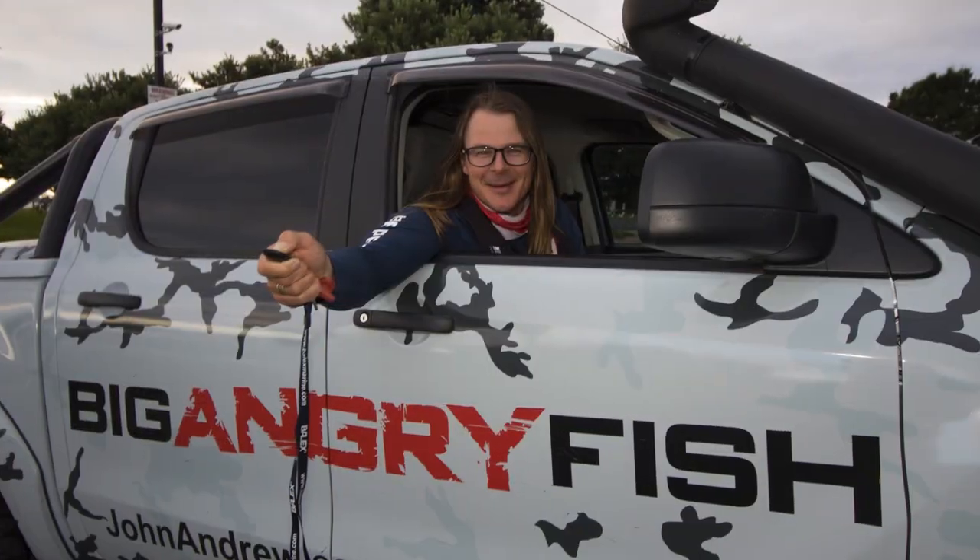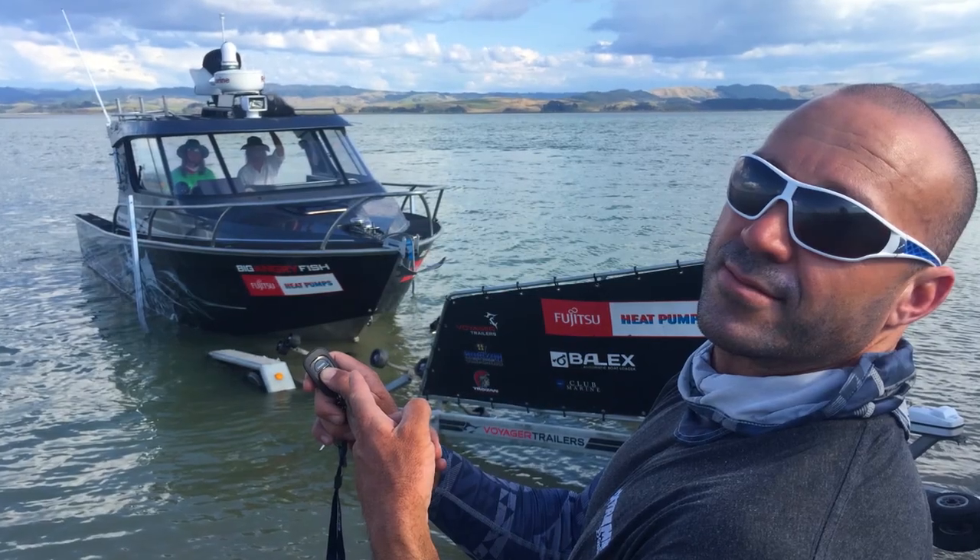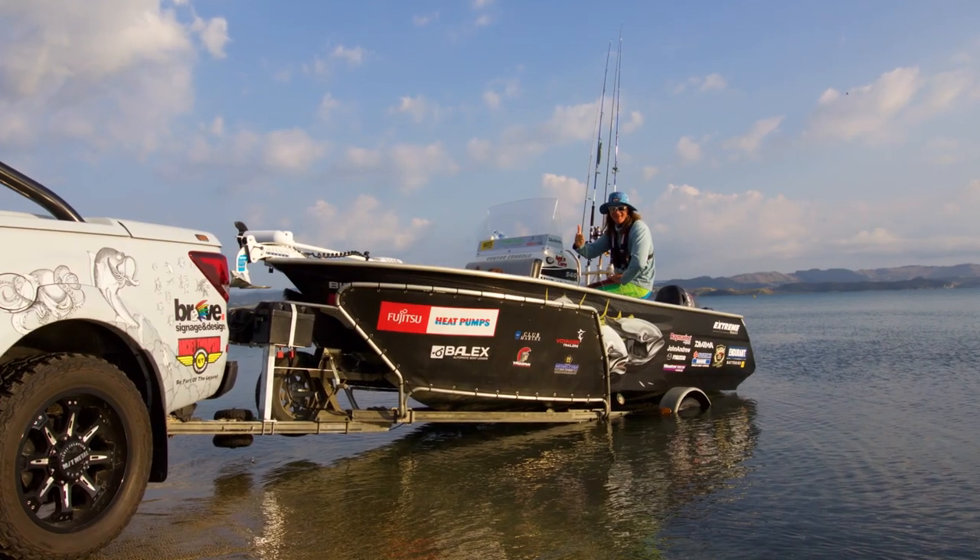Hi, I'm Milan from Big Angry Fish. We've been using the Balex system now for the last six months and once you've used it, you'd never go back to the old ways.